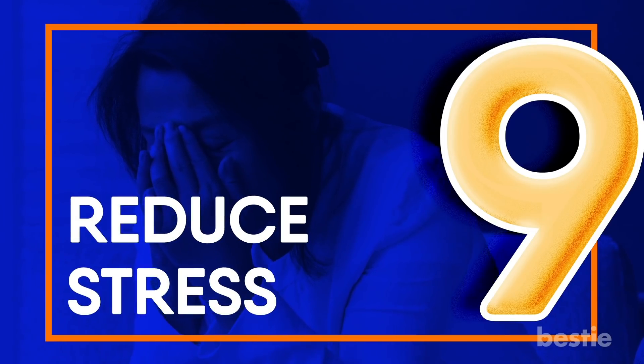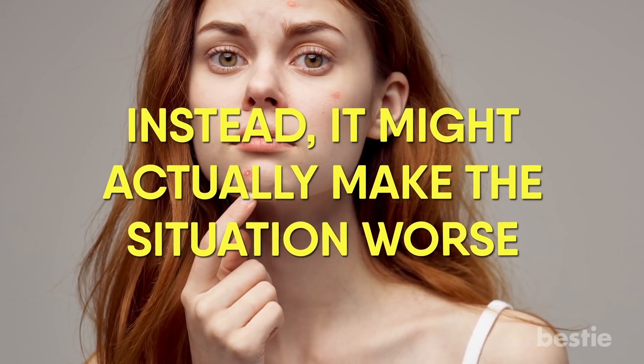Reduce Stress. Acne is unpleasant, but stressing about it won't help you — it might actually make the situation worse. Research has found a link between the two: being stressed can release more sebum, leading to increased inflammation and acne.